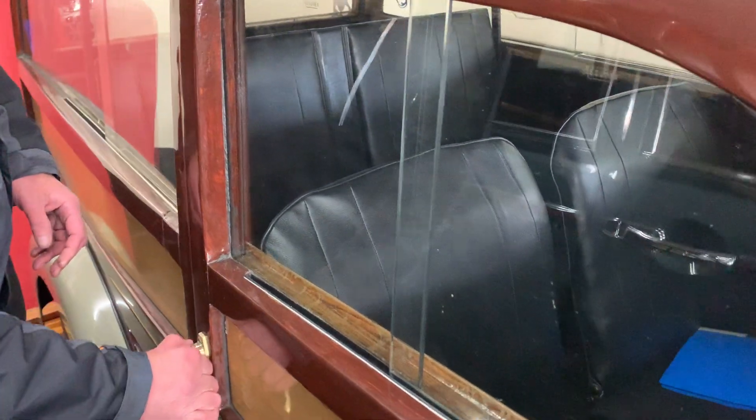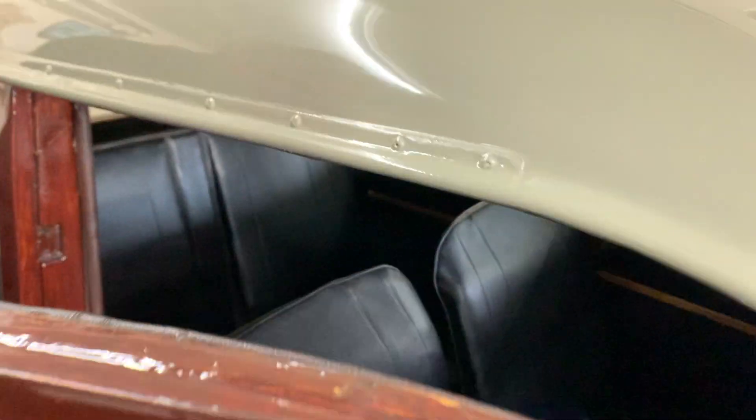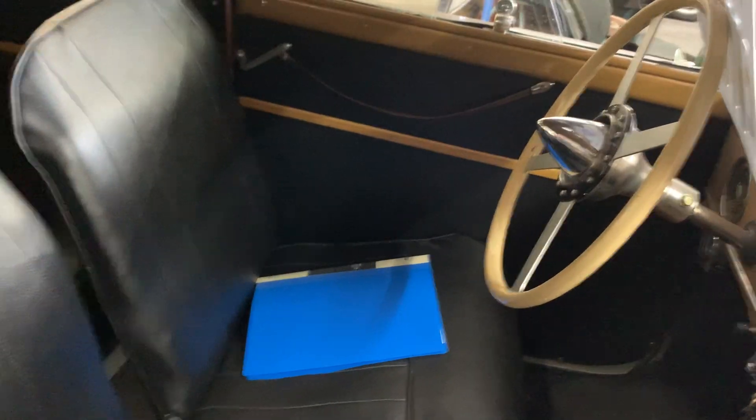Come and have a look. It's obviously left-hand drive. It's got a Ford gearbox in it. It's lovely inside — pretty basic inside, because obviously that's how they were in them days.